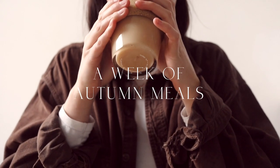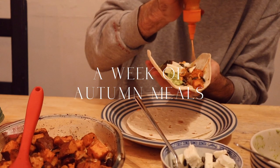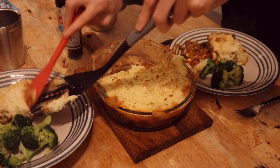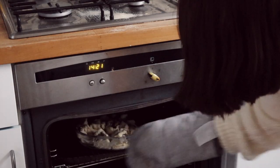During the bleak second lockdown, as autumn turned into winter, I decided to make the most of the last days of the season and make some of my favourite autumnal foods. So I spent a week making autumnal meals and documenting some of my favourites. It lifted my spirits and as we head into the colder months I hope it will lift yours too.